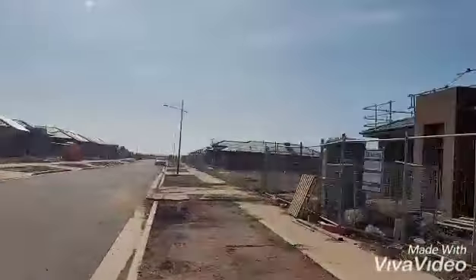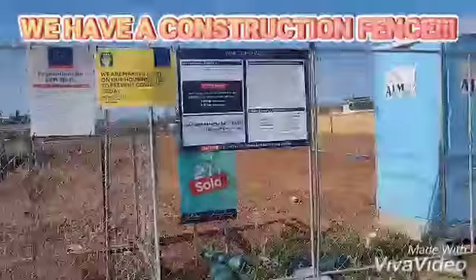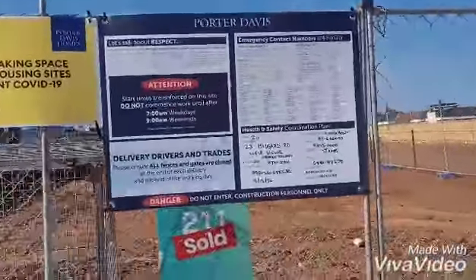Hi guys! We're on our land and look what we just found — they put a cage around us. Construction's gonna start on the 14th, which is about two days away. It is official! We are starting.